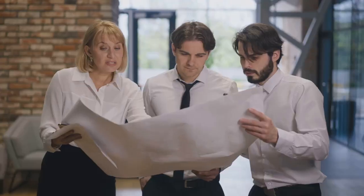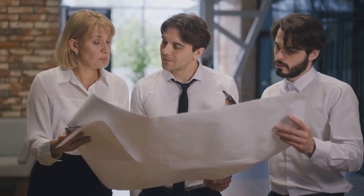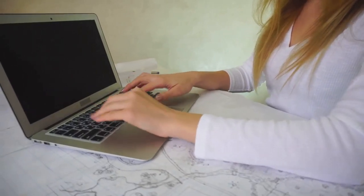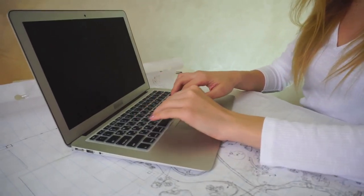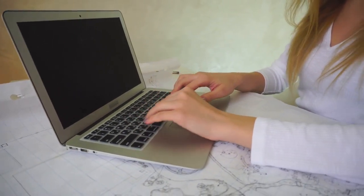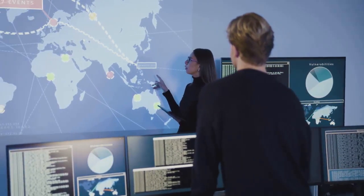Who creates these amazing maps? Meet the mapmakers: the cartographers, geographers, and GIS specialists using their skills to shape our understanding of the world. These modern-day explorers use cutting-edge technology to collect, analyse, and visualise data, transforming it into the maps we use every day. They're like detectives, uncovering hidden patterns and stories within data.